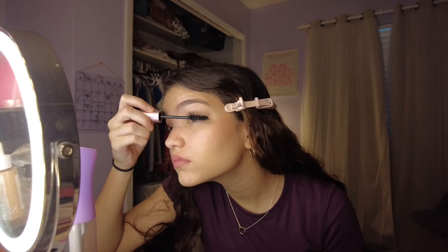Let me get a different mascara — I'm gonna get my volumizing one. And then we put this on. Here's the final look.